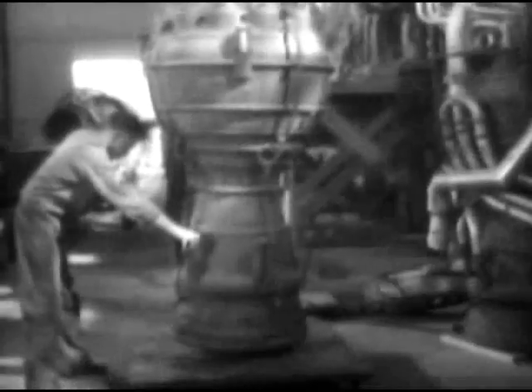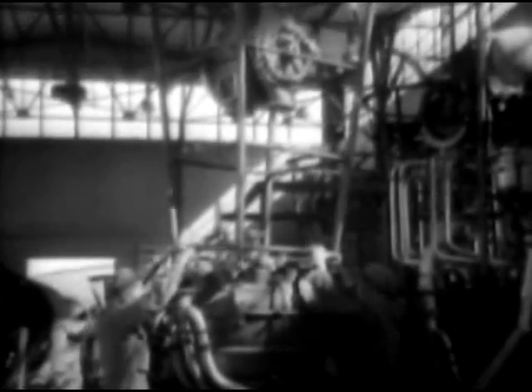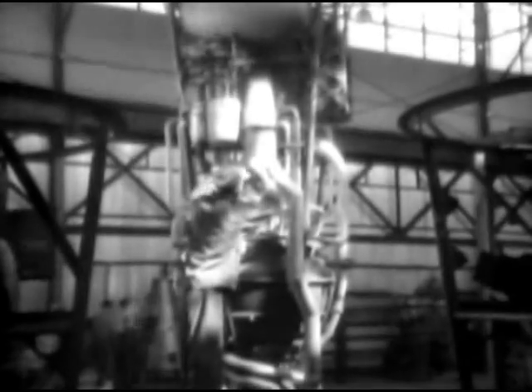Meanwhile, the propulsion unit is being assembled. Its principal part is the welded pressed steel combustion chamber. Preformed fuel lines are fitted to the combustion chamber. Liquid oxygen and alcohol are drawn from the fuel tanks and forced into the combustion chamber by a centrifugal pump. The turbine of the fuel pump is driven by steam generated by the violent reaction of hydrogen peroxide and sodium permanganate. When fully assembled and inspected, the propulsion unit is placed on an assembly jig and fitted to the center section of the missile.